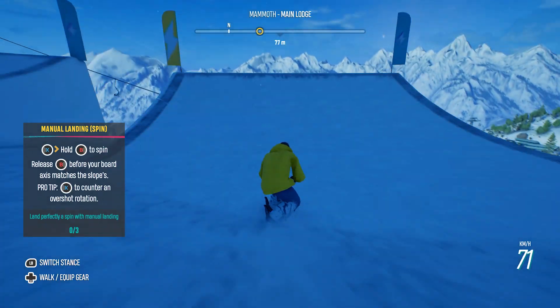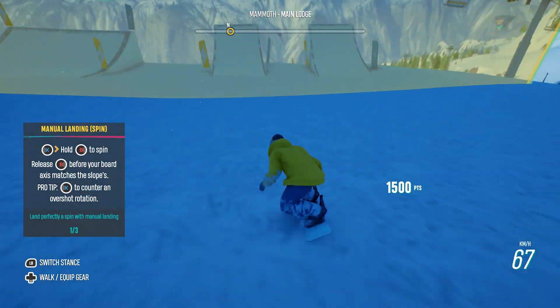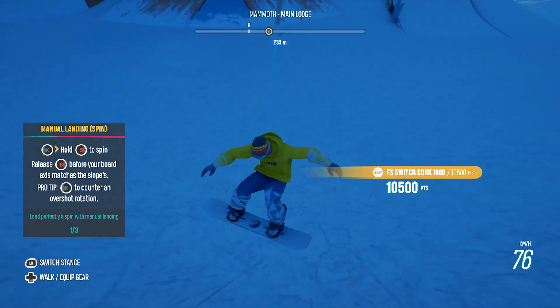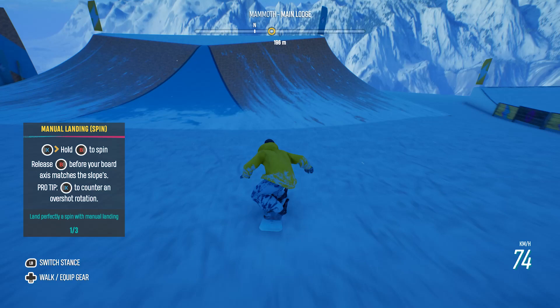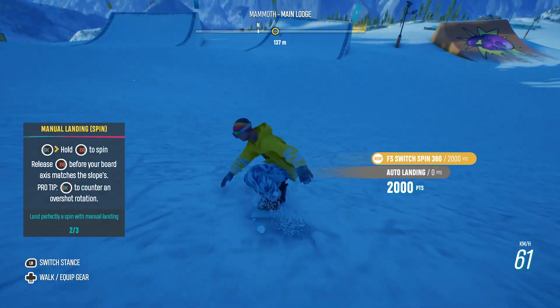Here we are playing Riders Republic, a massive online world, allowing you to participate in an avalanche of diverse activities as you shred down the mountain with your online friends. As you can see, even while we stream and record, the experience is smooth while we play it at 4K.